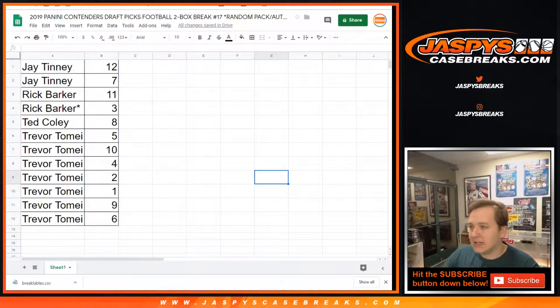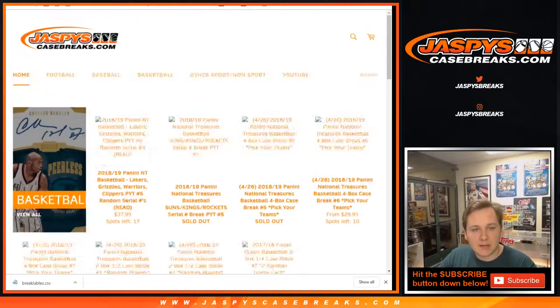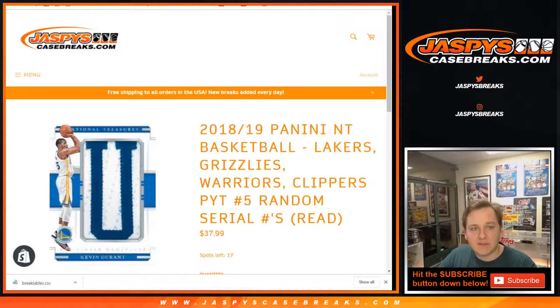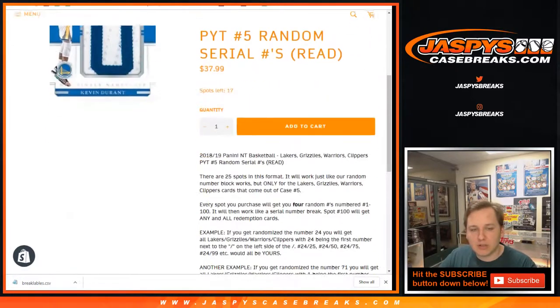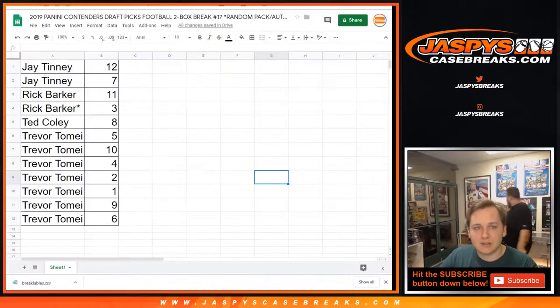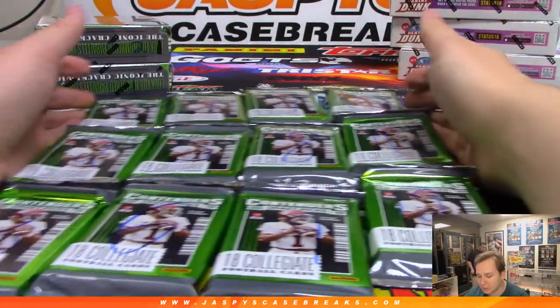Let's sell out NT Basketball — we're at 17 left. Here's a link for NT Basketball. It's a serial number break for the Lakers, Grizzlies, Warriors, and Clippers. If any of those cards come out and you have that exact serial number you'll get the card. All the info is in the description — we'd love to get that done tonight.